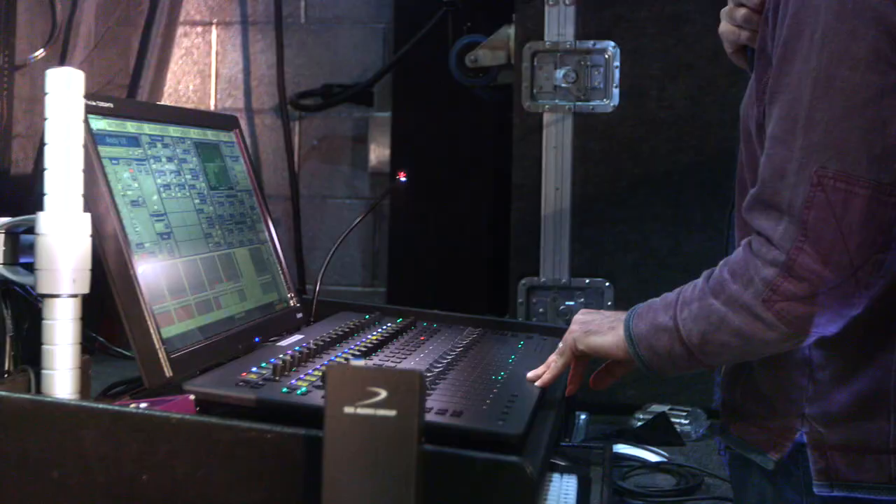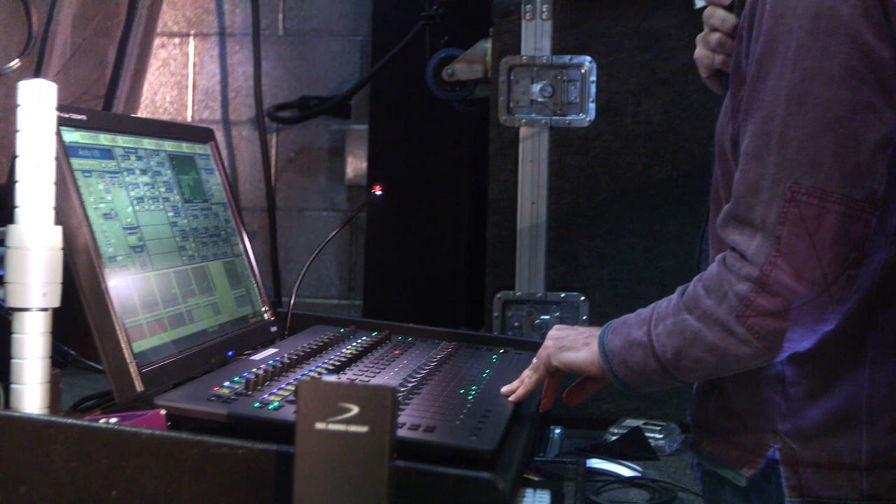The Avid S3L is the only desk at the moment where you can take it from the live environment and make the Surface control your Pro Tools environment. All of a sudden one desk will do two jobs, so you're cutting down on costs. If you want to remix your album somewhere else, you can just take the Surface and plug it into Pro Tools and control it via Eucon, which is a great thing.